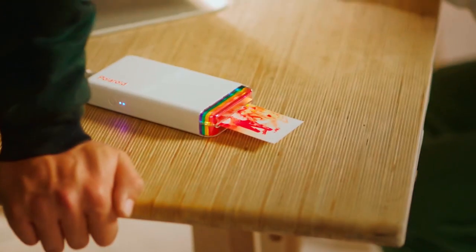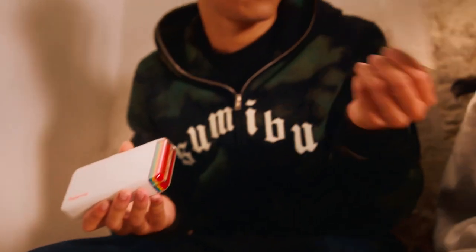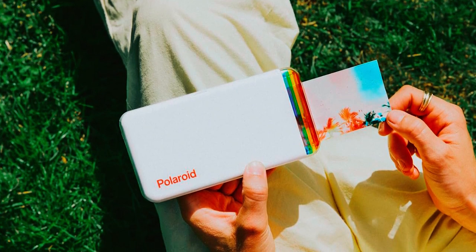This printer can be personalized with frames, filters, texts, and even emoticons, and it uses a rechargeable lithium-ion battery for on-the-go printing. This printer comes by itself — cartridges and paper need to be purchased separately.